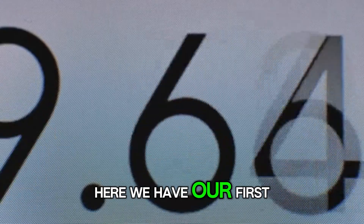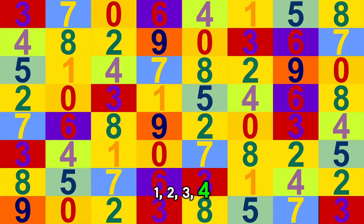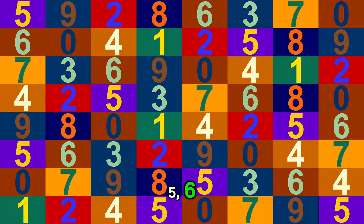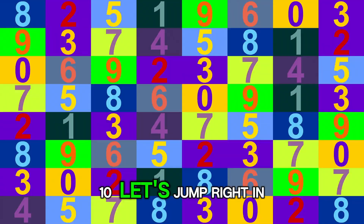Here we have our first number: 1. 1, 2, 3, 4, 5, 6, 7, 8, 9, 10. Let's jump right in.